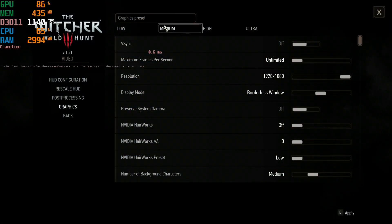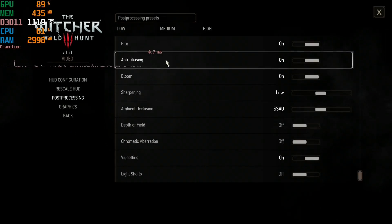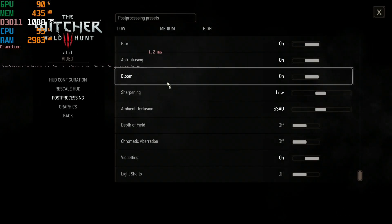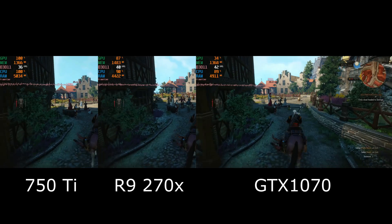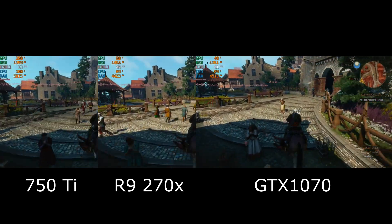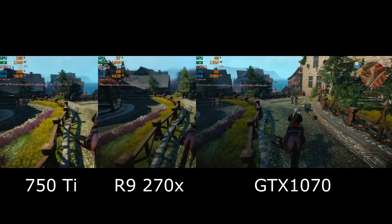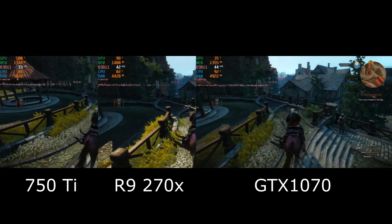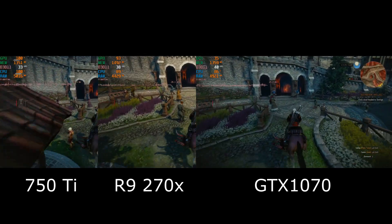The Witcher 3, with graphics settings and post-processing effects both set to medium. The 750 Ti is pegged at 100% usage and getting about 35 FPS. The Radeon is doing better at about 40, and the GTX 1070 is slightly ahead with around 44 frames per second.